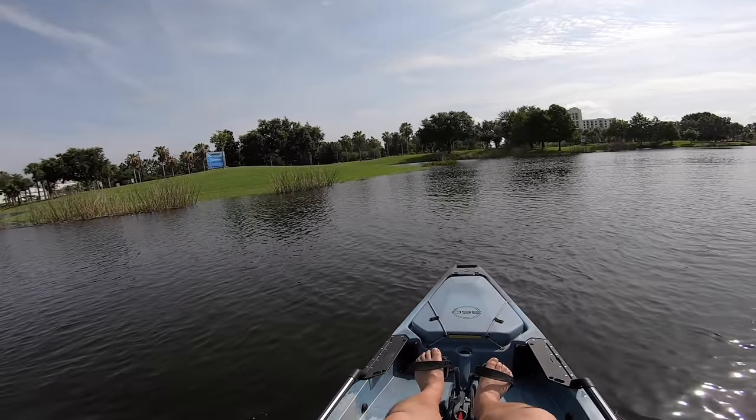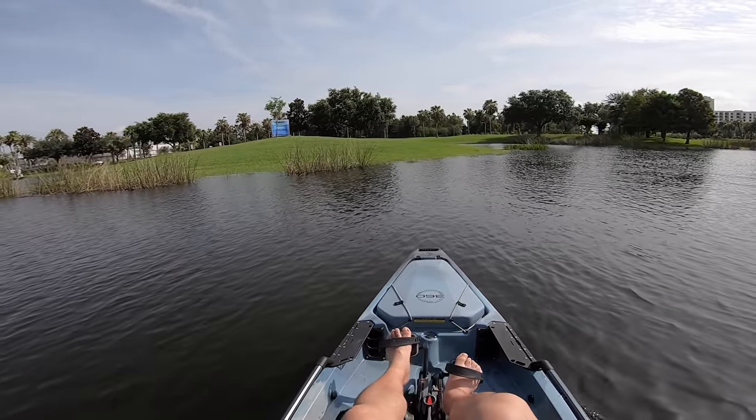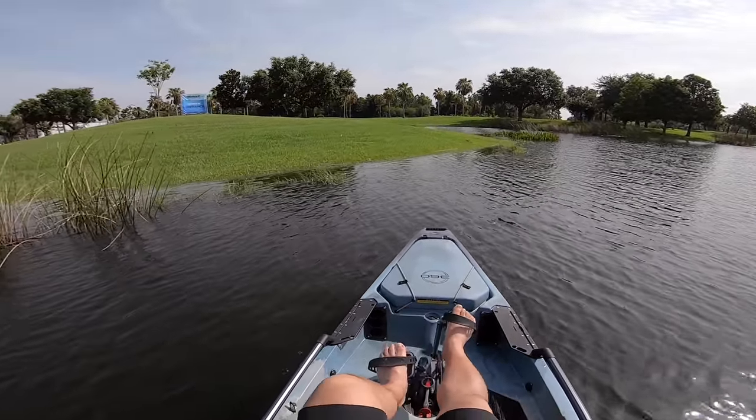I'm going to go up here in the shallows and see how it handles. I'm going to purposely see if I can ground myself and see if the retractable fins on this drive system really work.